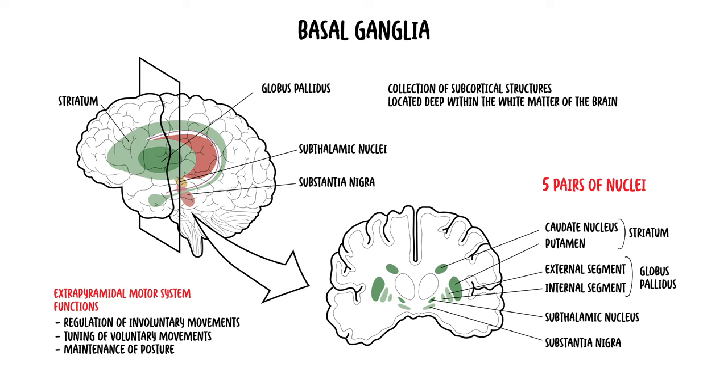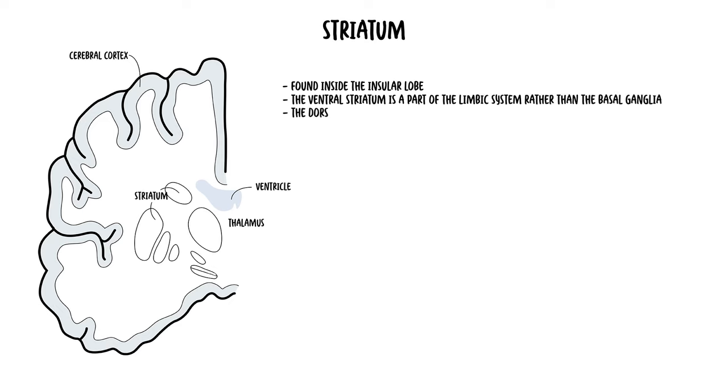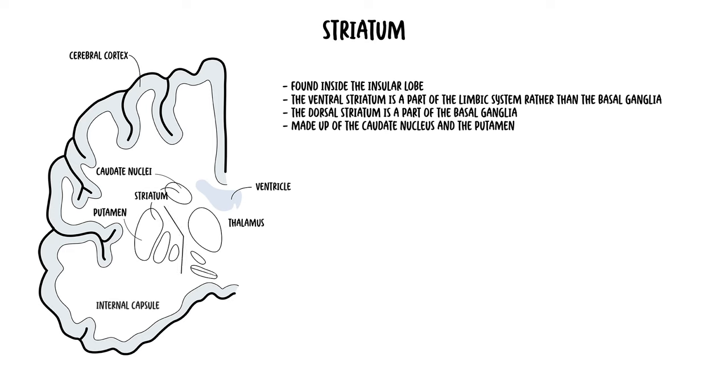Let's talk about each of these nuclei in a bit more detail and their function. The striatum is found inside the insular lobe and is made up of the dorsal striatum and the ventral striatum. However, the ventral striatum is actually considered part of the limbic system rather than the basal ganglia. It is the dorsal striatum which is part of the basal ganglia, and it is made up of the caudate nucleus and the putamen. During development, the caudate nucleus is separated from the putamen by descending white matter fibres, which at this level are known as the internal capsule.